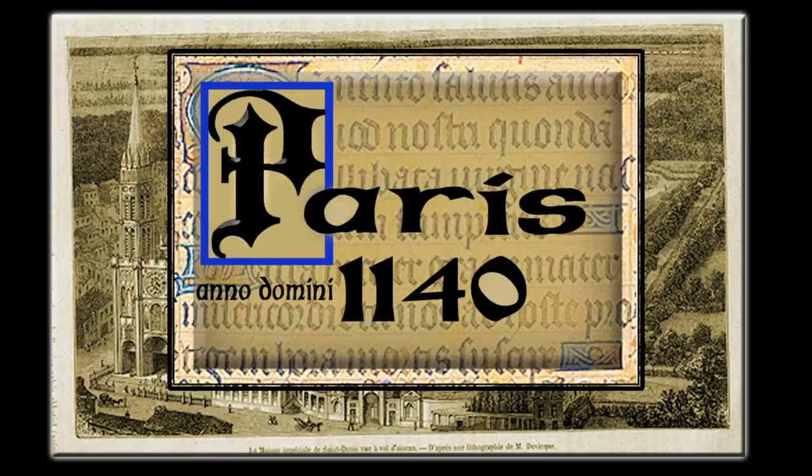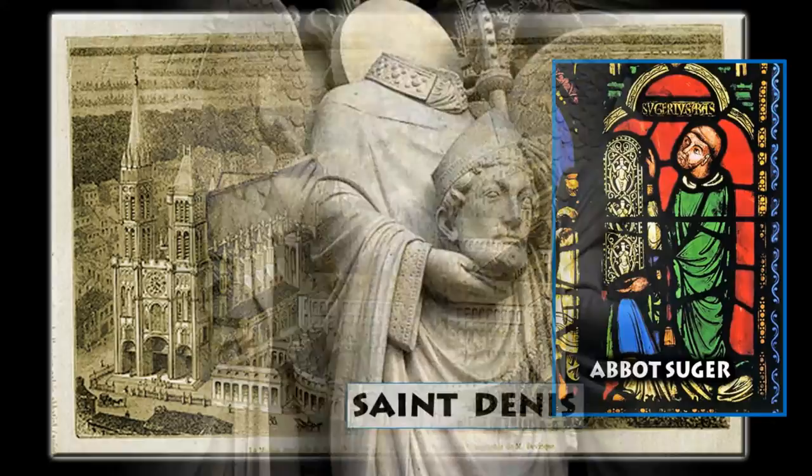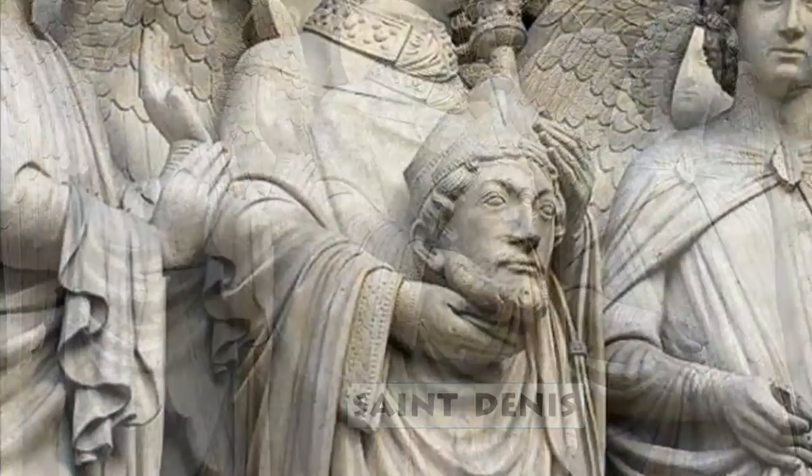The Gothic style began around the year 1140, when Abbot Suger, who was an architect as well as a cleric, decided to rebuild the Royal Abbey Church of Saint-Denis in a new and daring style of his own creation. Saint-Denis is the patron saint of France.